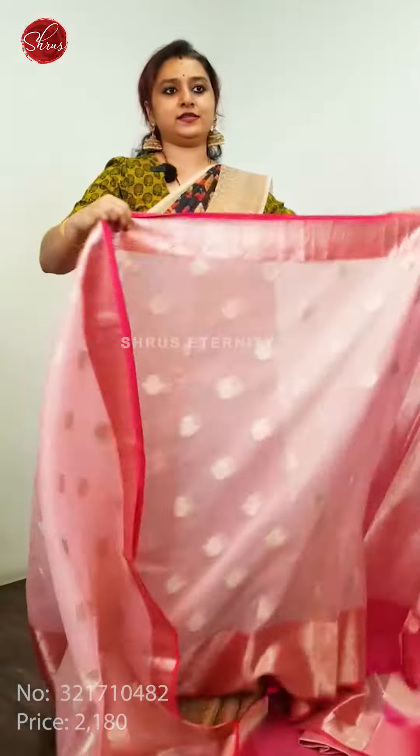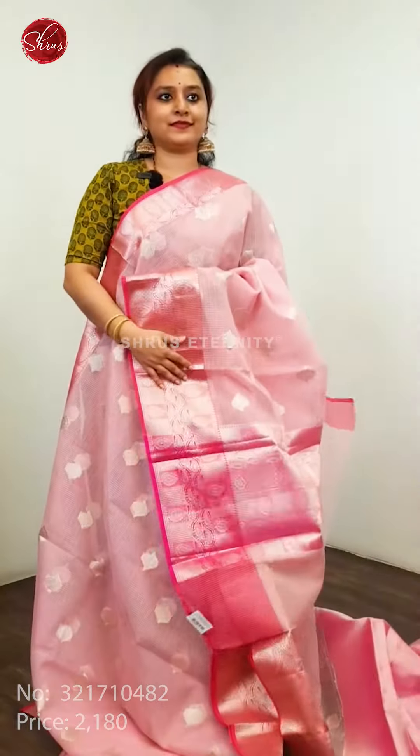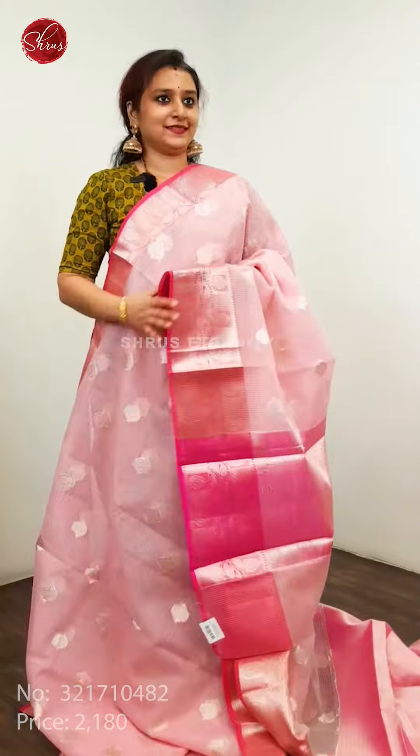This is the last one in Kora Banarasi — a light pink with a rani. All these are priced at 2180.